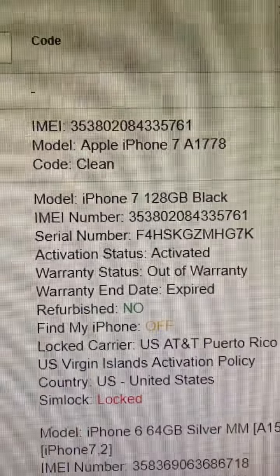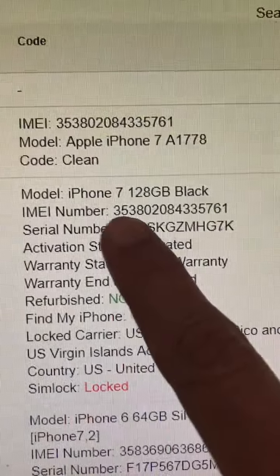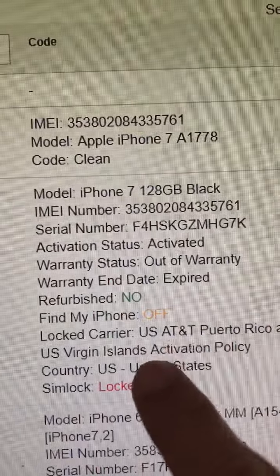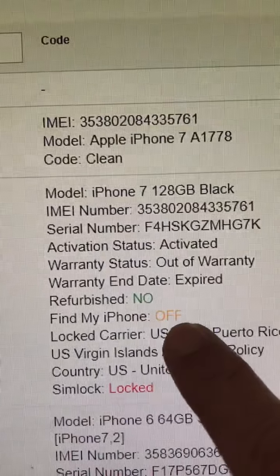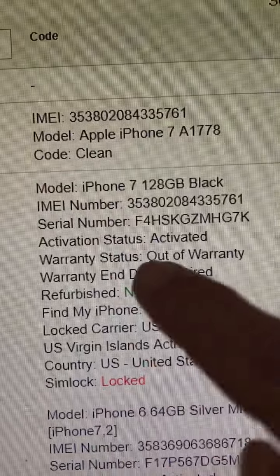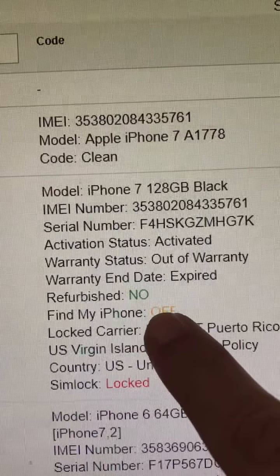Here's the result I got for the iPhone 7 I just bought today. Before I went to buy it, I ran the IMEI and it says Find My iPhone is off, so I knew it was not iCloud locked when I bought it — it just had the passcode. I'll put a picture of that here in the video.